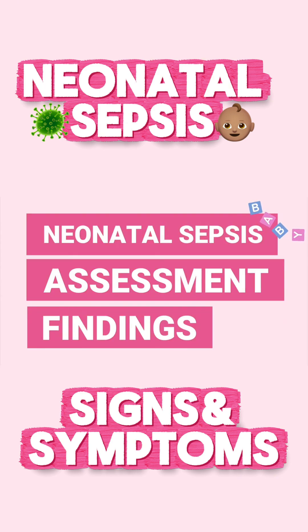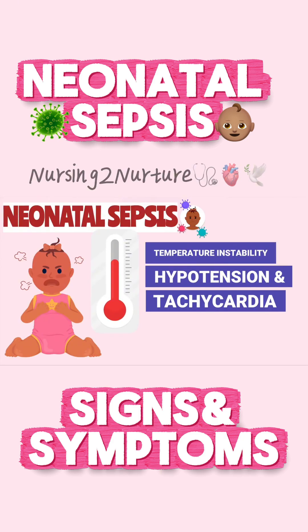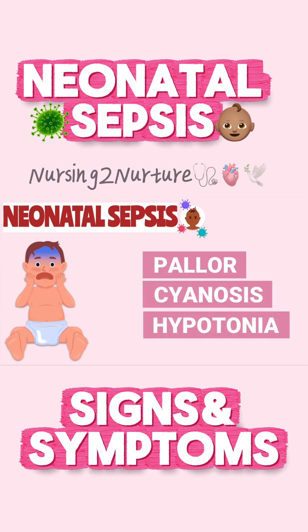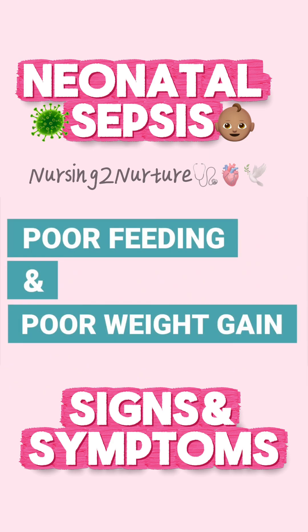Let's go over the signs and symptoms that the nurse may see in the newborn with neonatal sepsis. Common signs of sepsis in the newborn include temperature instability, hypotension, tachycardia, pale skin, central cyanosis, hypotonia, poor weight gain, and poor feeding.